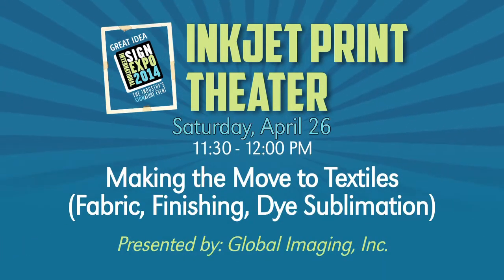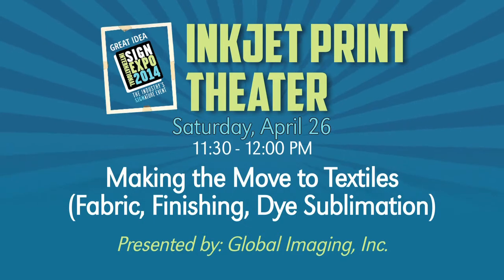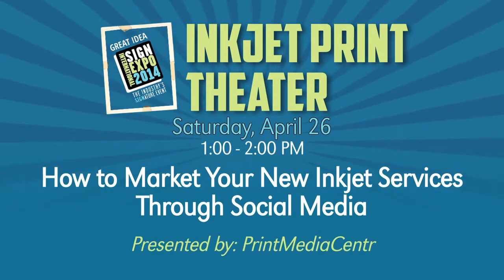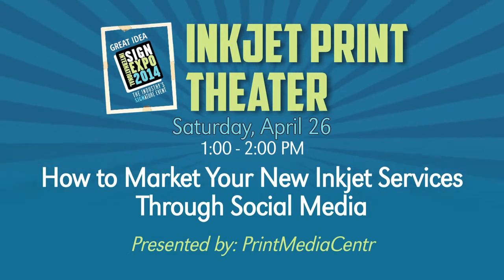And on Saturday, April 26th: making the move to textiles — fabric, finishing, and dye sub by Global Imaging. And don't miss also on Saturday, how to market your new inkjet services through social media by Print Media Center.